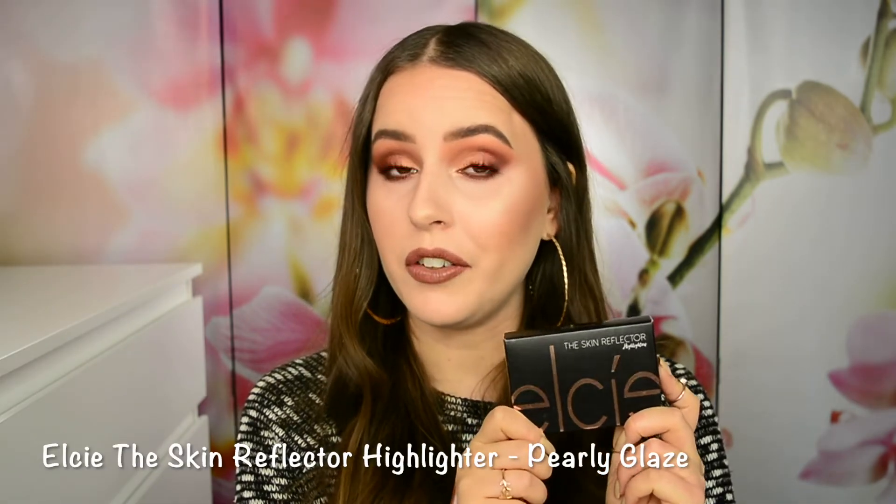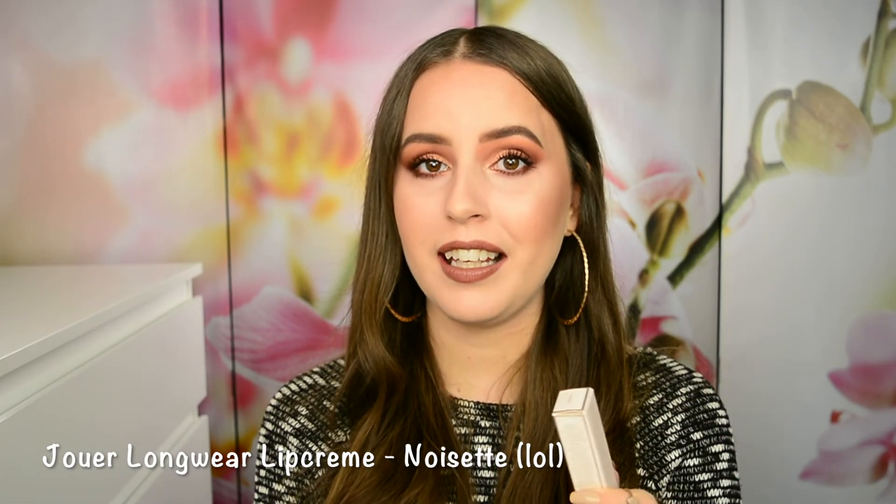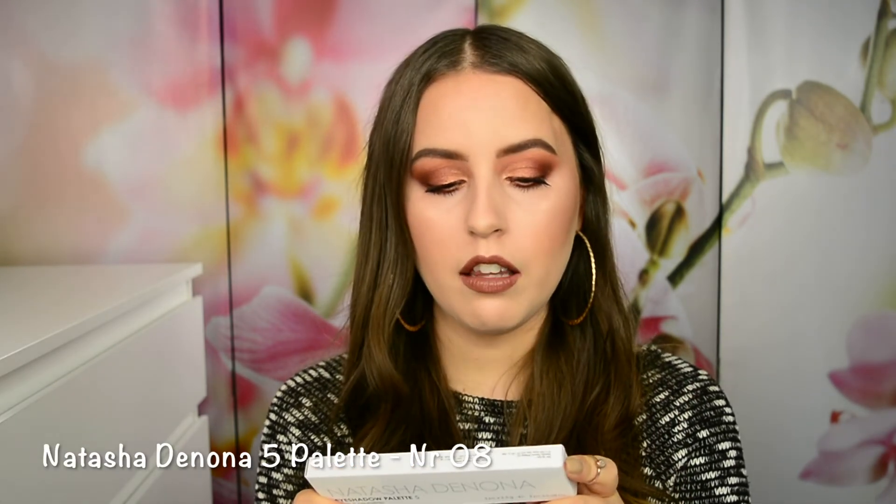I did pick up a lot of other stuff, but those I am saving for myself as Christmas presents. I picked up the Elsie Skin Reflector Highlighter in the shade Pearly Glaze — I haven't opened the packaging and will not until December 24th. I also picked up a Fenty Stona Lip Paint in the shade Unbutton, which is a nude shade. I'm hoping I'll end up loving it. I also picked up a Jouer Longwear Lip Cream — I haven't tried out this formula at all so I'm really intrigued. The shade is Noisette, I believe. And the last thing I'm opening on Christmas is a Natasha Denona 5-pan palette in shade number 8.